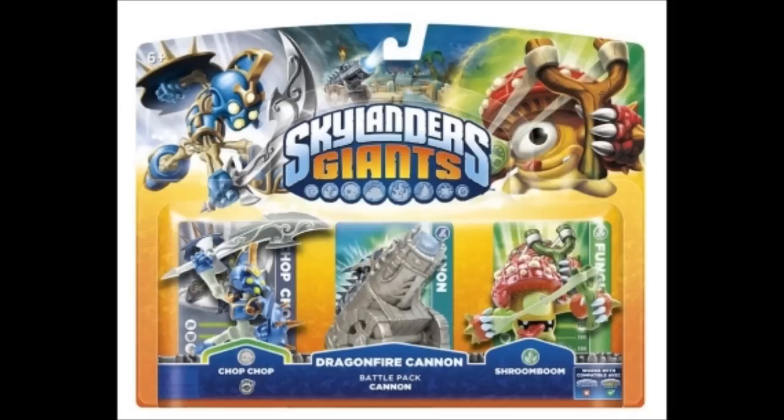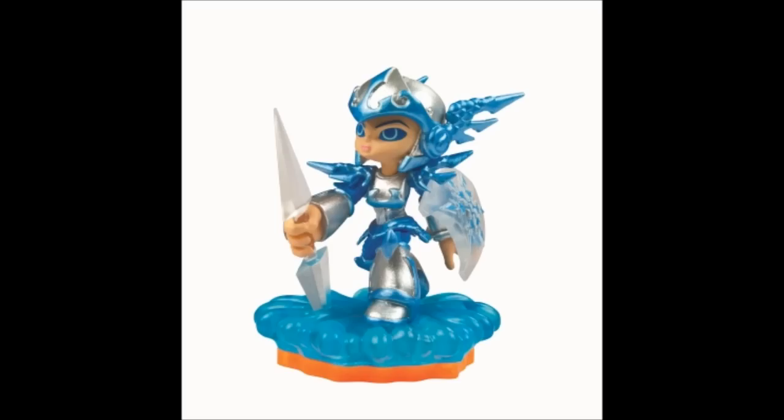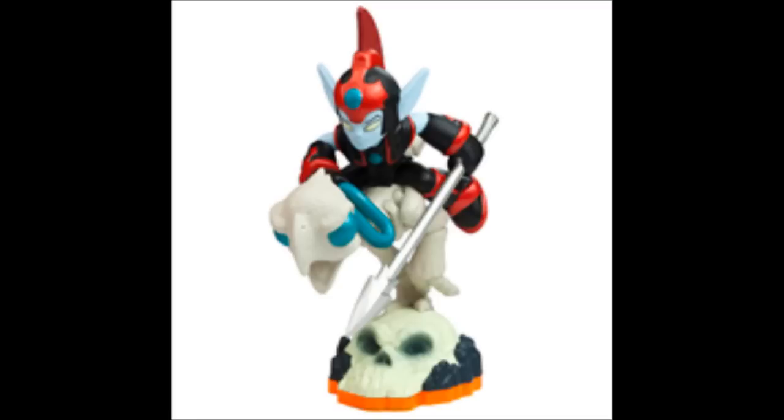I've pre-ordered the Dragonfire Cannon set battle pack, which includes the cannon, a new figure Shroom Boom, and also Chop Chop — and Chop Chop has been reposed. I've also pre-ordered Chill and another figure I think is going to be very popular, Fright Rider, pictured here.